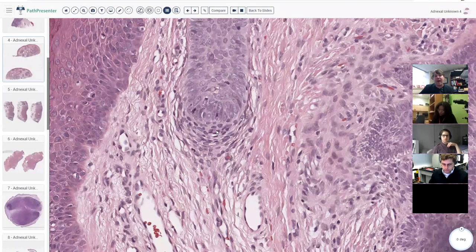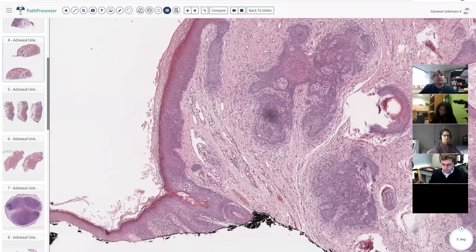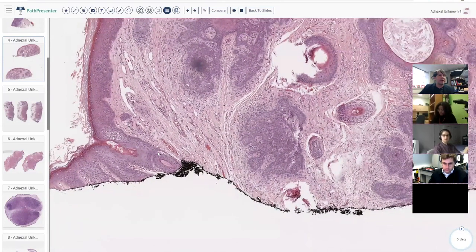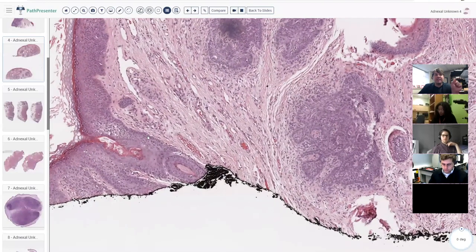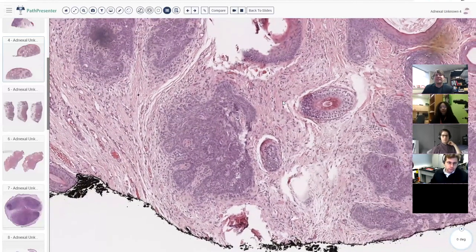In trichoepithelioma and other hair follicle tumors, this is recapitulated by the tumor, and these structures become more pronounced — we call them papillary mesenchymal bodies. A normal hair follicle also has its own layer of dense collagen and spindle cells that wrap around it, and we call that the adventitia.